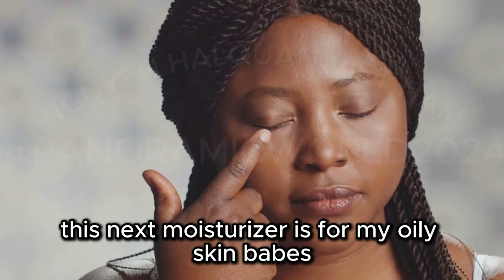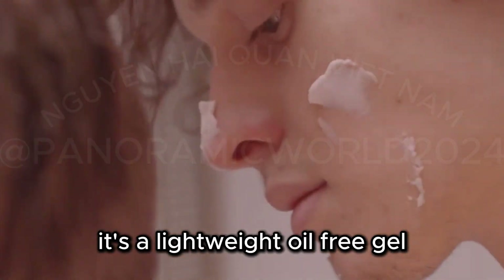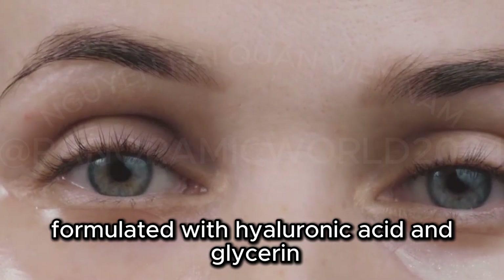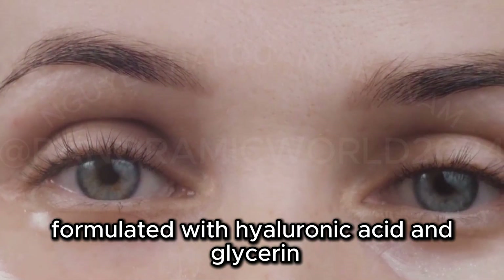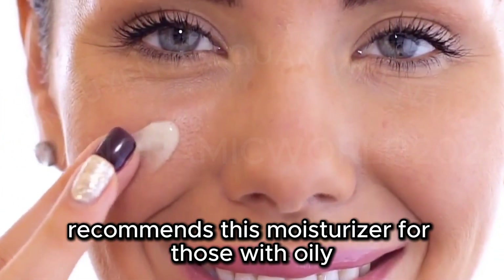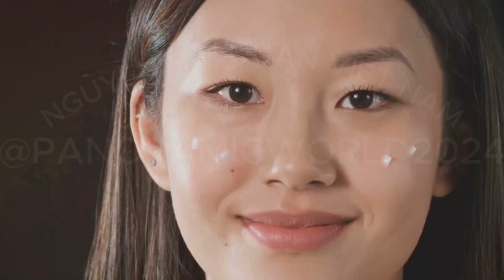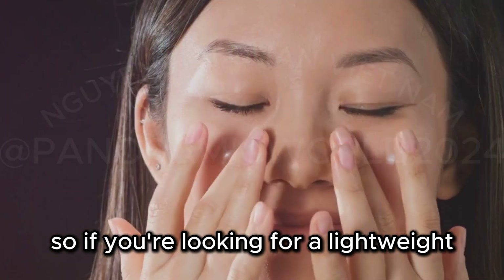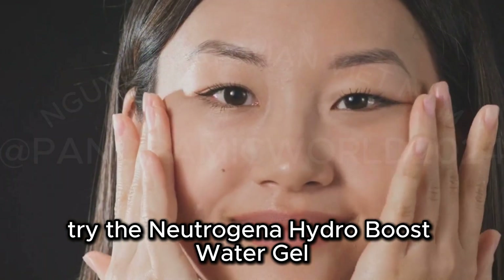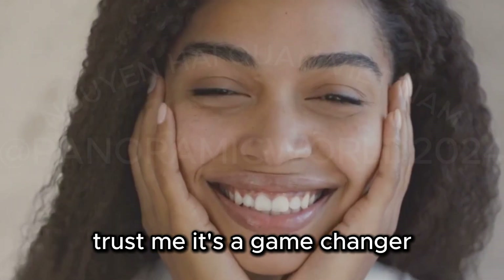This next moisturizer is for my oily skin babes — the Neutrogena Hydro Boost Water Gel. It's a lightweight, oil-free gel cream that hydrates the skin without clogging pores. Formulated with hyaluronic acid and glycerin, it attracts and retains moisture. Dr. Mitchell recommends this moisturizer for those with oily and acne-prone skin because it hydrates deeply without clogging pores. If you're looking for a lightweight, hydrating, and oil-free moisturizer, try the Neutrogena Hydro Boost Water Gel.